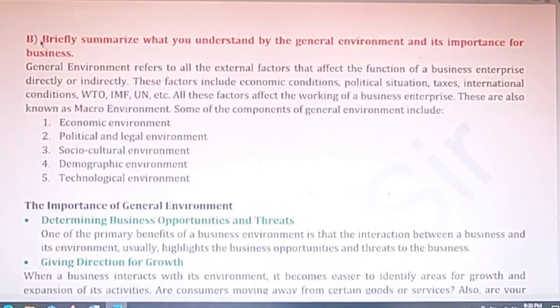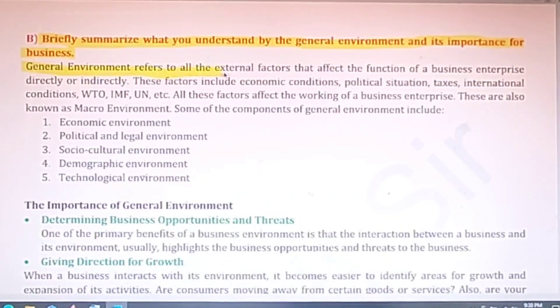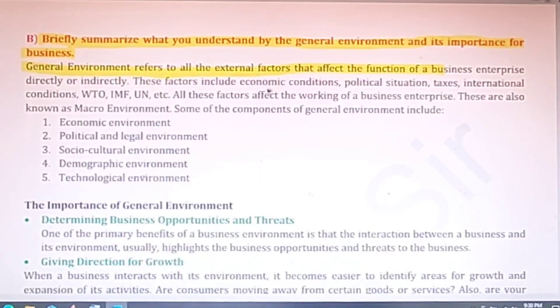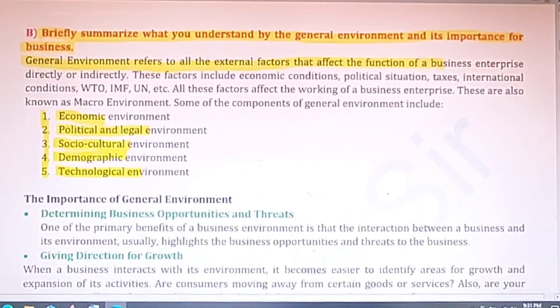The second part of question one is to briefly summarize the general environment and its importance for business. General environment refers to the external factors that affect the operations of a business enterprise. It includes five components: the economic environment, political and legal environment, socio-cultural environment, demographic environment, and technological environment.